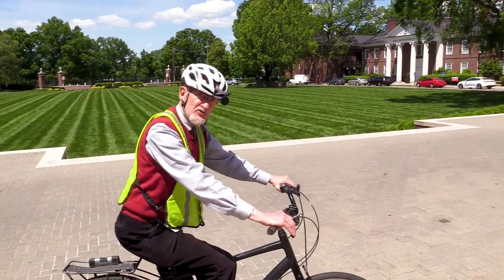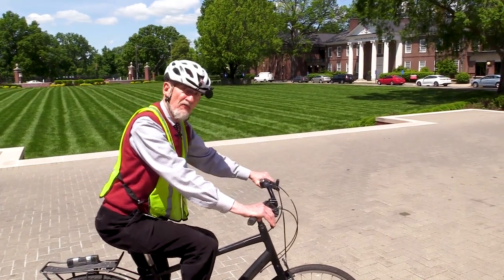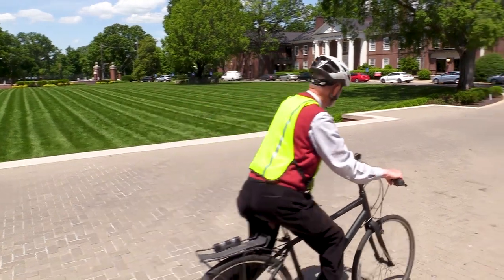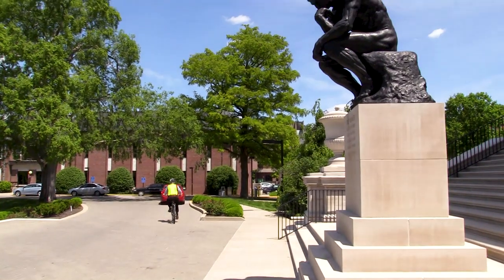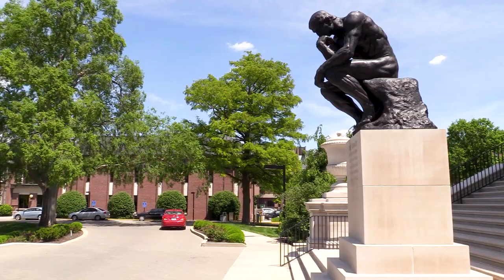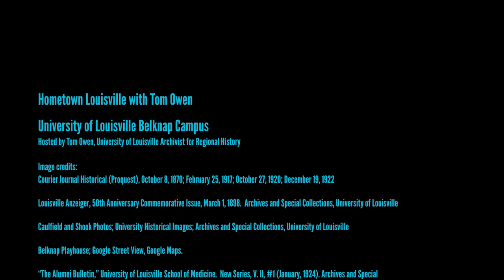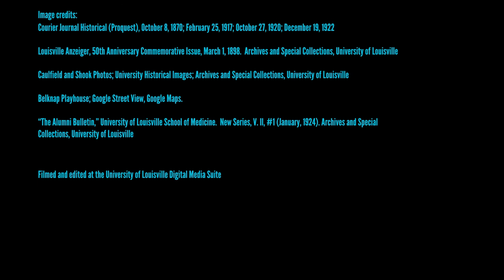Thanks for watching. I'm pedaling off now in search of the next installment of Hometown Louisville with Tom Owen.